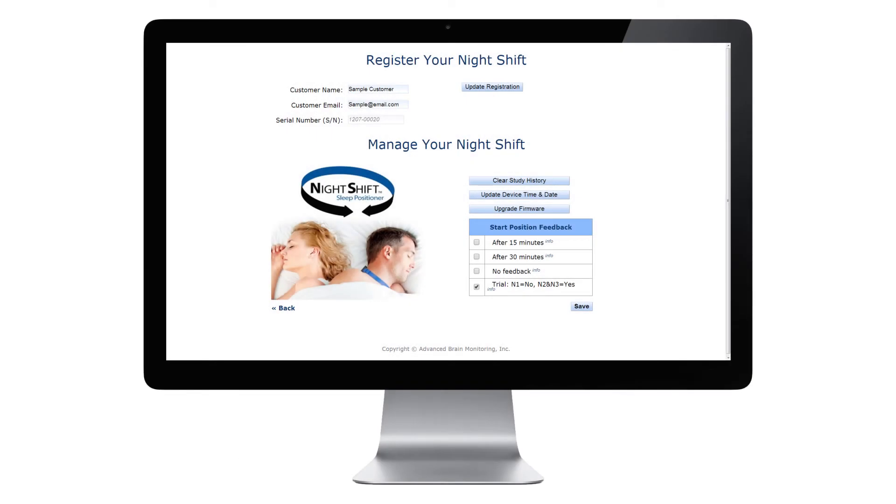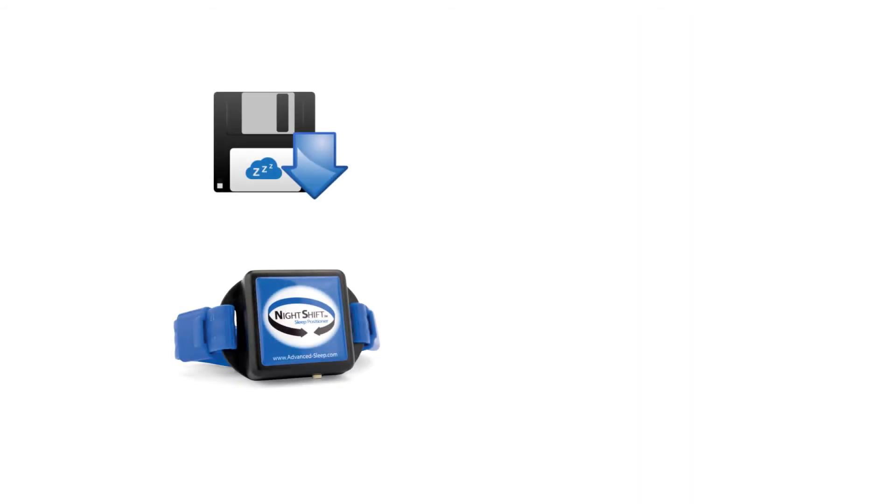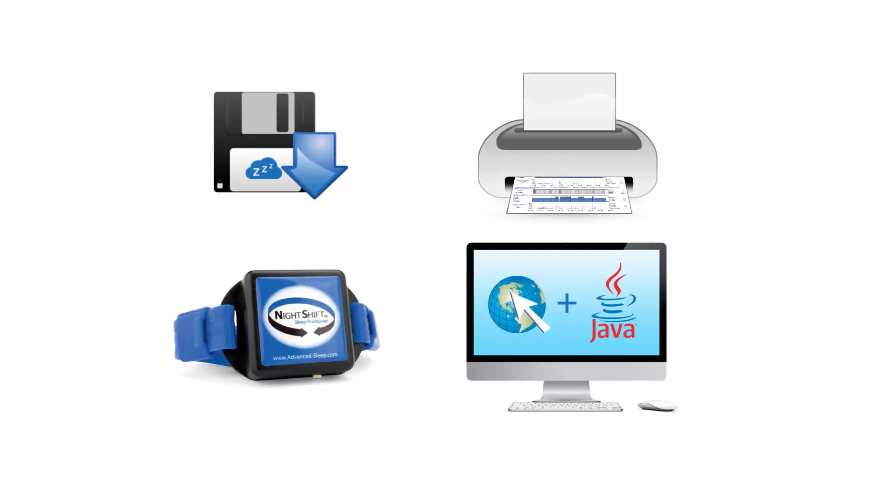The Night Shift website provides you access to register the device, check for the latest software updates, and print treatment effectiveness reports. All information is stored in the memory of the device and can be printed from any computer with internet access and the latest version of Java software.